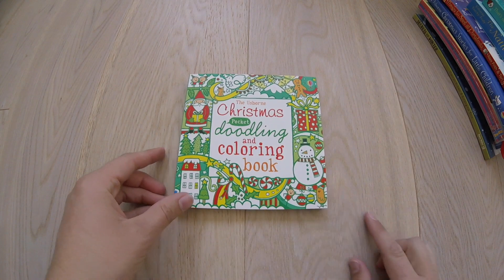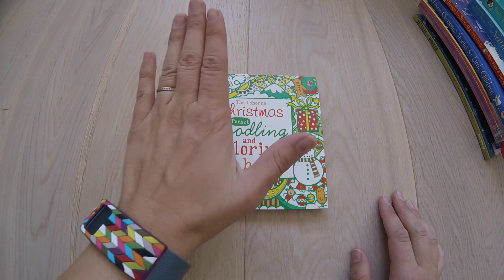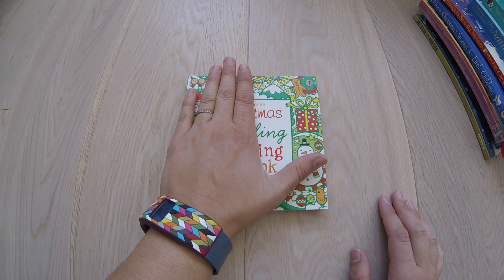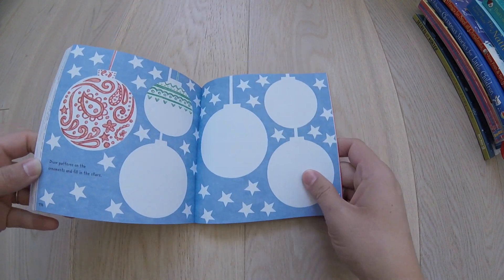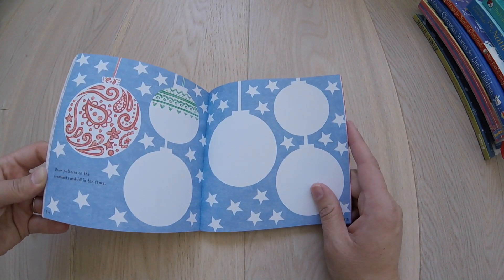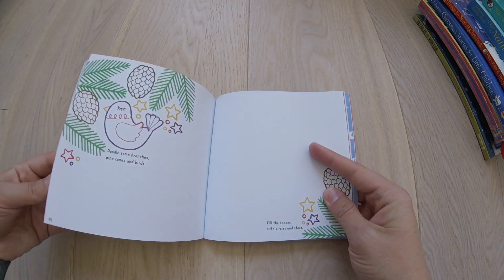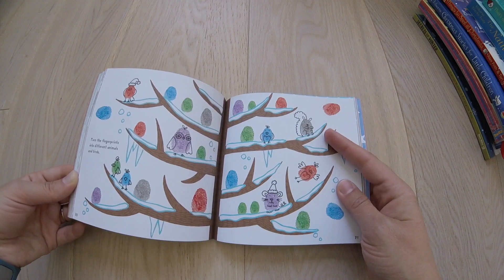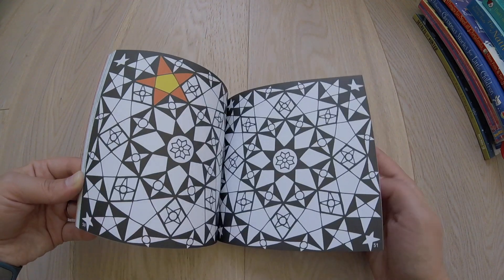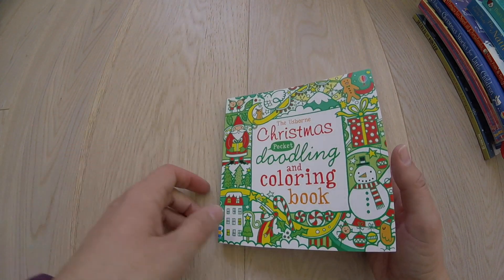A great stocking stuffer: we have our Christmas coloring, doodling, and coloring book. They are about five inches tall and wide, and are a great stocking stuffer with a lot of fun activities. Some pages have you design your own things, some are just straight coloring, drawing — all sorts of different activities that you can fill your days with and keep your children quiet while you're making all of those delicious Christmas cookies.